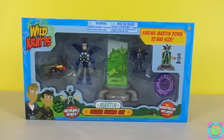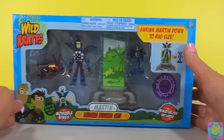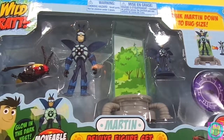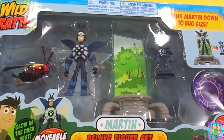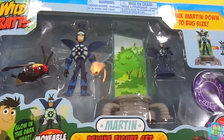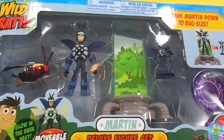Awesome! It's a Wild Kratts Martin Deluxe figure set. And look! Martin is wearing a Firefly Creature Power Suit. We put him into the miniaturizer, and then he comes out tiny, like a little teeny Firefly. That way he can explore in bug size.